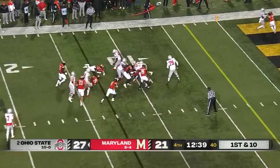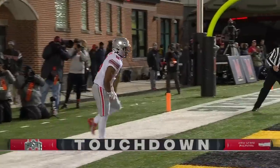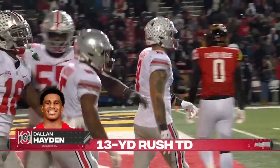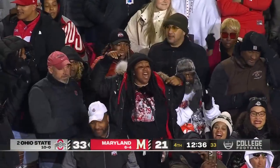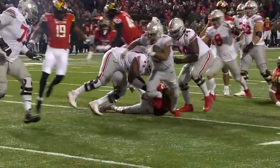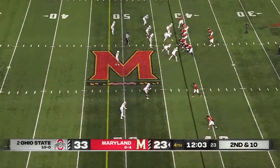Hayden inside the ten — kept his footing and gets in! Dallin Hayden. 13-yard touchdown run, his third of the second half. He has arrived — the true freshman from Memphis. Great job by the left side of the offensive line, particularly number 79 DeJuan Jones, absolutely devastating.